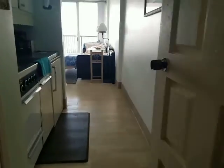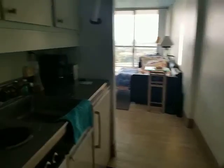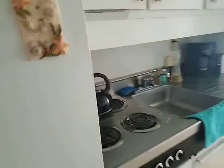And here we are entering this efficiency unit. Straight through the front door you enter into the kitchen.